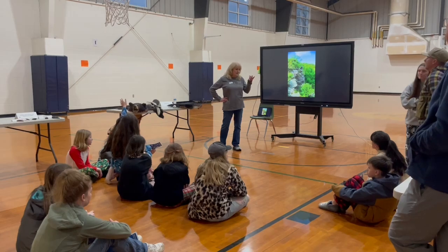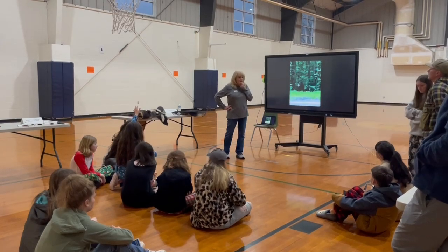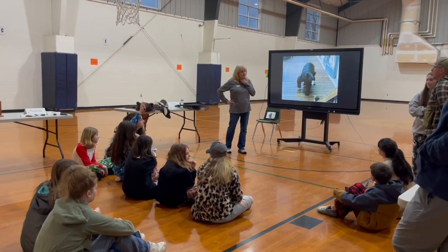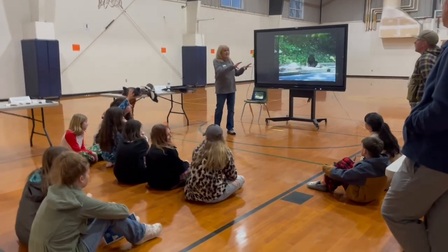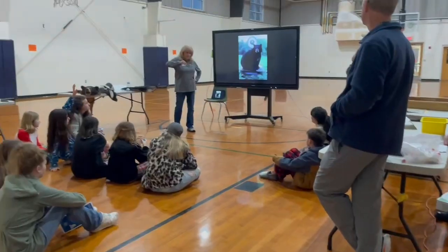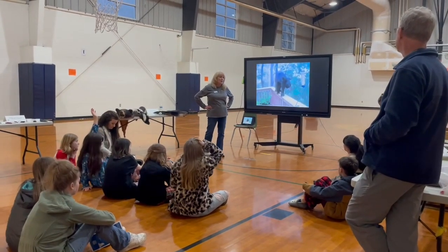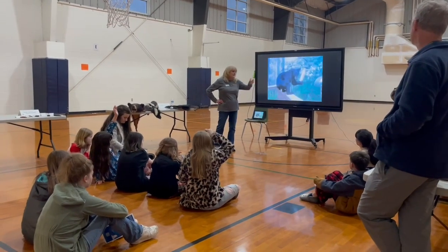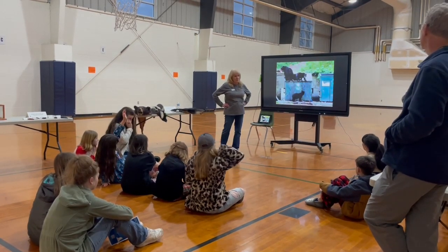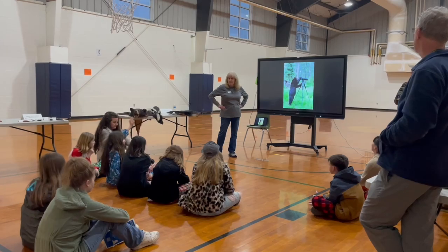DWR, which used to be DGIF, had put a collar on a sow, and this was in my old neighborhood in Bedford, which is where their office is. We saw that bear go into a pretty populated neighborhood — never seen one before. It was the person for Nelson County, and she said they wanted to see how far the bear would go. She was caught in Nelson County and they brought her down to Bedford, and by golly she did what she could to get back home. They follow their nose.